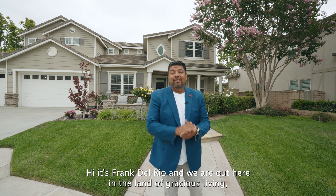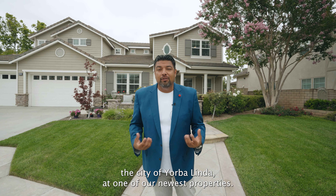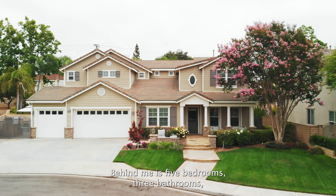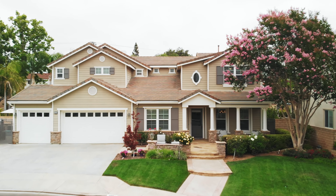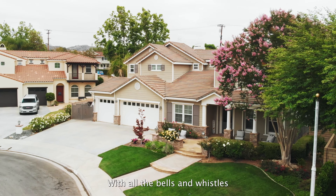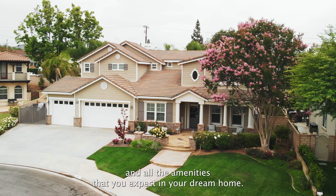Hi, it's Frank Del Rio, and we are out here in the land of gracious living, the city of Yorba Linda, at one of our newest properties, and this dream home is going to blow your socks off. Behind me is five bedrooms, three bathrooms, 3,800 plus square feet on a quarter acre with all the bells and whistles and all the amenities that you expect in your dream home.